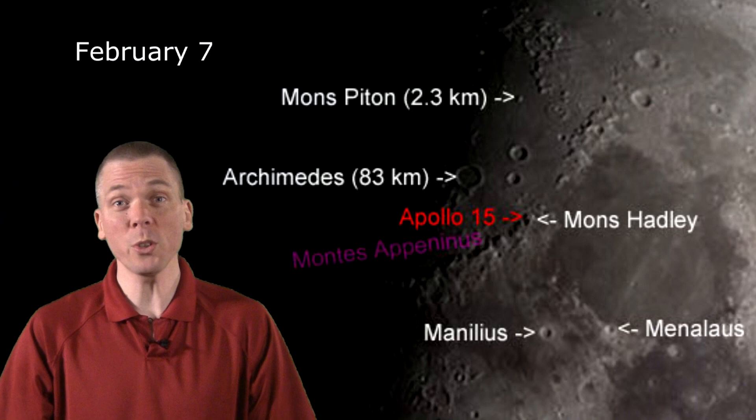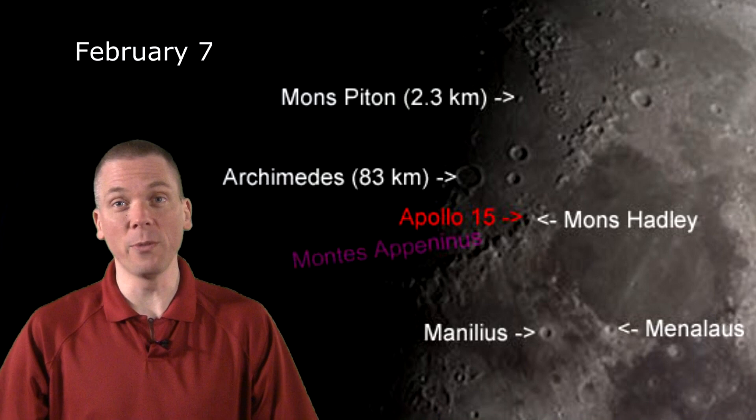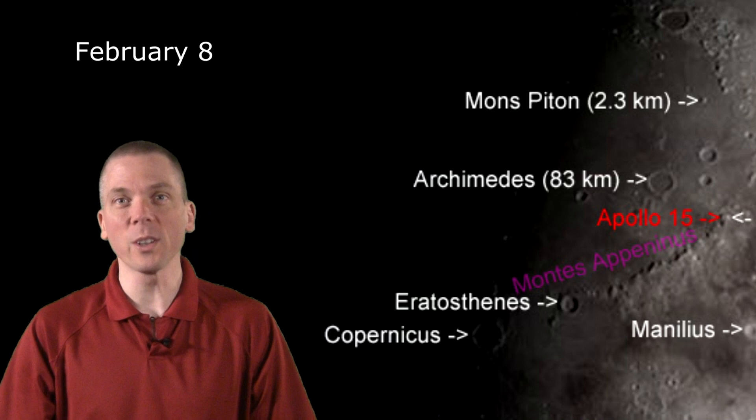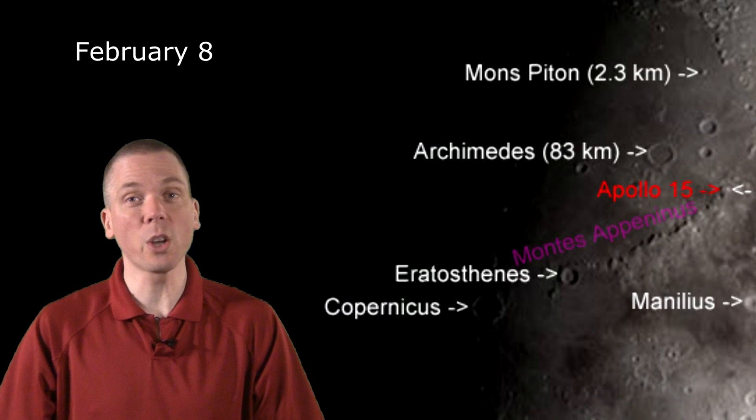Look for Montes Apenninus throughout the latter part of the week and into the weekend. This nearly 650-kilometer-long mountain range is perhaps the most dramatic one to see on the moon. It begins at Mount Hadley in the east, close to where Apollo 15 landed on August 7, 1971. It then stretches southwest, finally terminating at the crater Eratosthenes. By Saturday, when there are still wonderful shadows helping to contrast the peaks along Montes Apenninus, be sure to drop your telescope's gaze south into Mare Nubium.